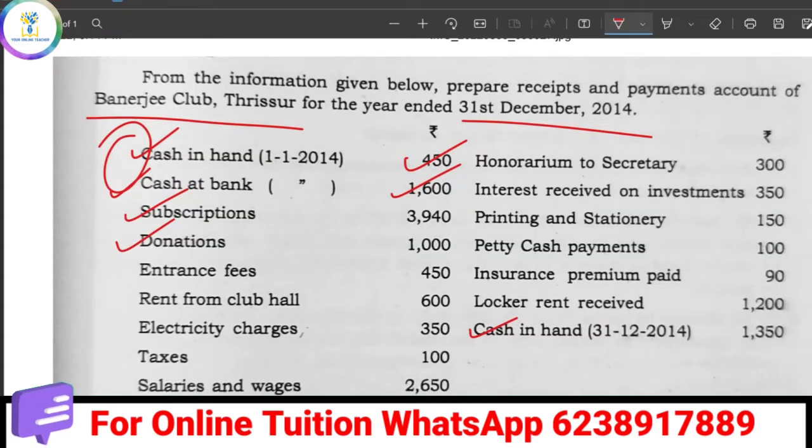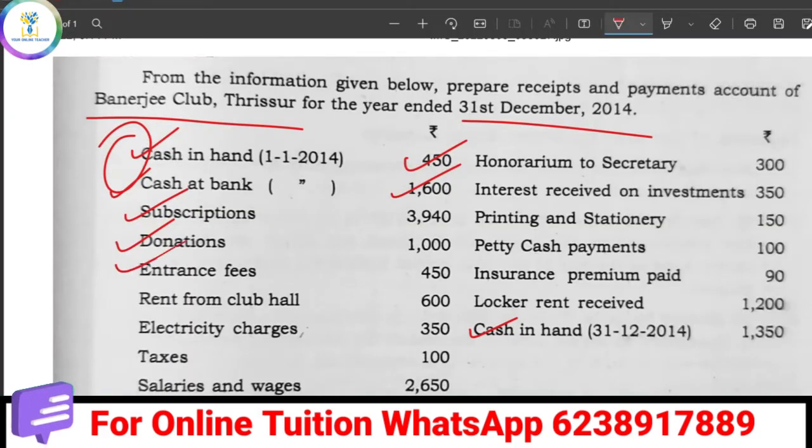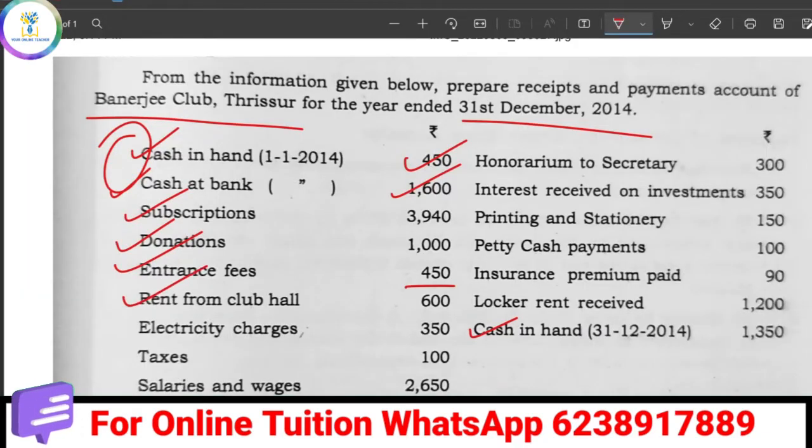Next is the Donation, which is 1,000 rupees — that goes on the receipts side. Then Entrance Fees is 4,940; if you ask the entrance fees, you can get a ticket — this is also a receipt. Then Rent from Club Hall is 2,940, which is also received.